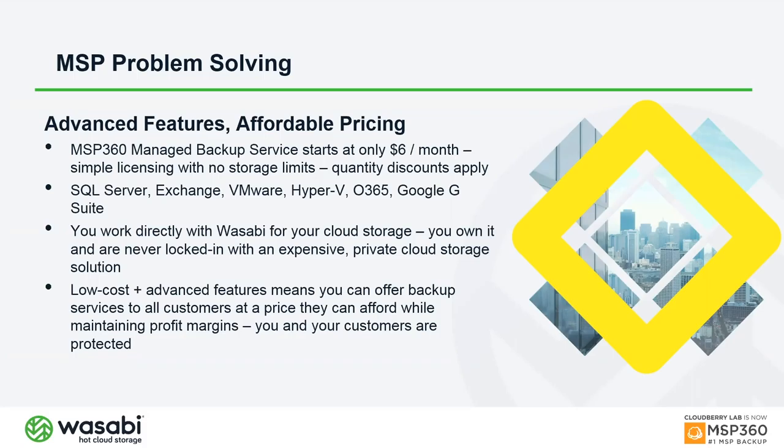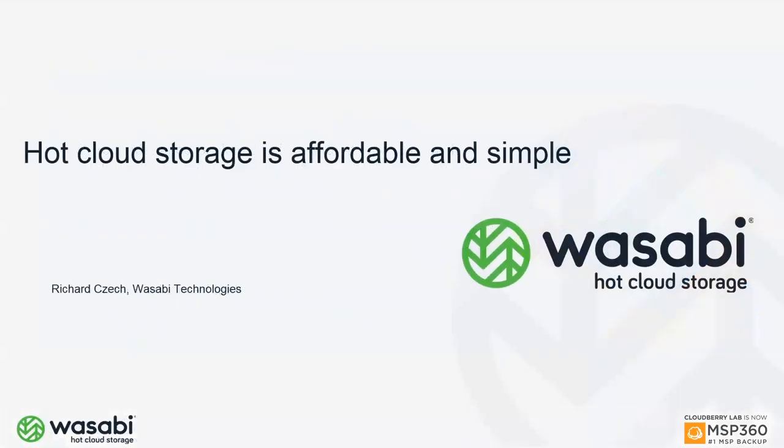Because you're paying the lowest possible price from us and the lowest possible price from Wasabi, you can tier your backup services for customers of any size, generate profit while keeping pricing very competitive — potentially much less costly than competitors offering other third-party backup services.